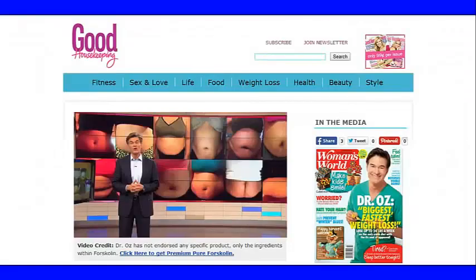Okay, YouTube Nation, this is Jake Roberts giving you another product review on a hot new weight loss product that's been in the news recently, covered by Dr. Oz, and this product is called Forskolin.